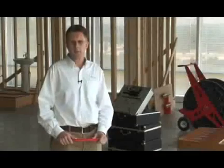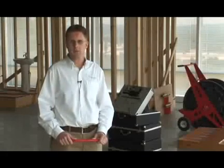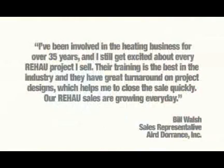Our students often find great success in the radiant floor heating business. They become known locally as experts in their field, and they can attract steady business through word of mouth. I've been involved in the heating business for over 35 years, and I still get excited about every Rayhouse project I sell. Their training is the best in the industry, and they have great turnaround on project designs, which helps me close the sale quickly.